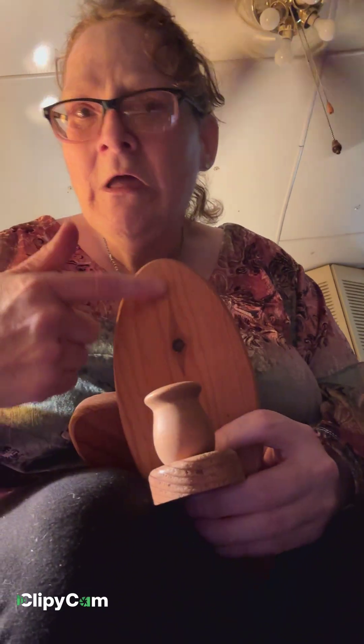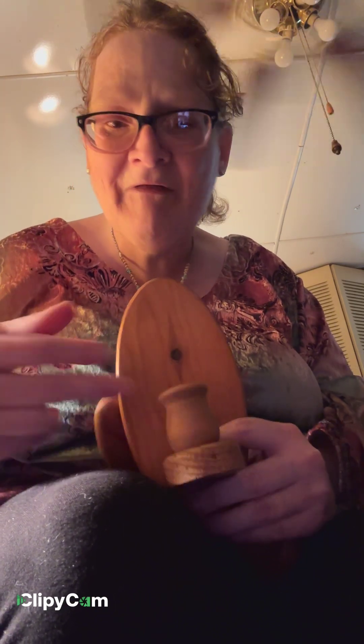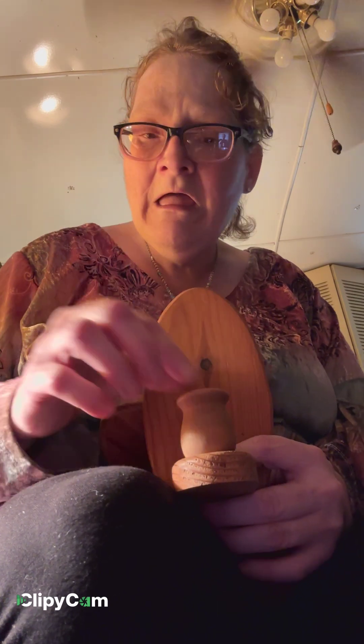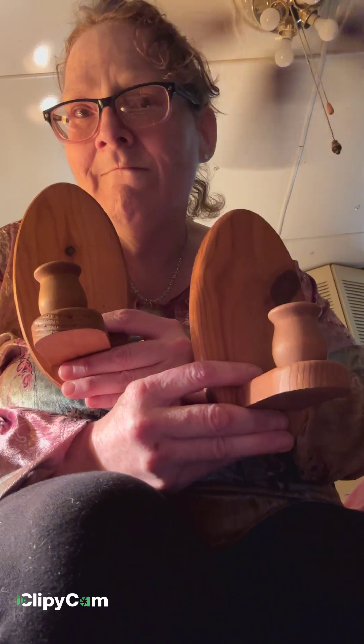I got two of these wood-look candle holders. I'm going to find a hummingbird stencil or some kind of flower stencil, get a battery-operated tapered candle, and stencil something on there. I thought those are really cute.